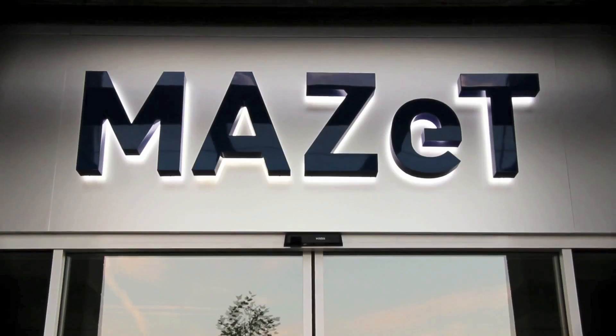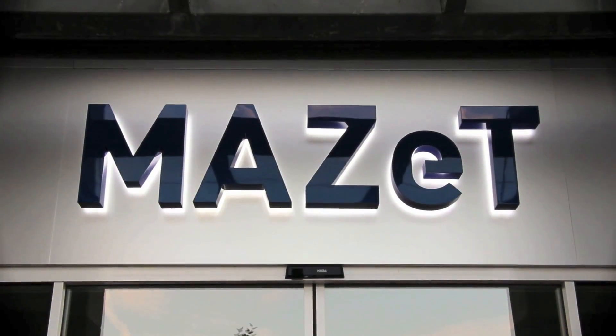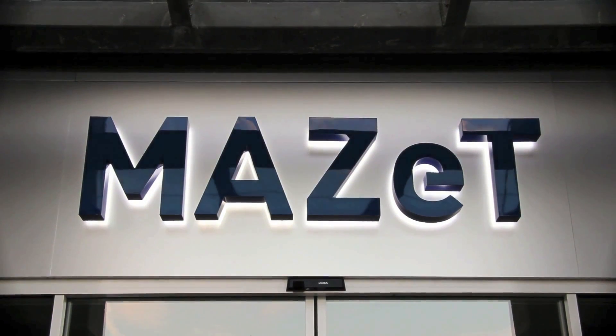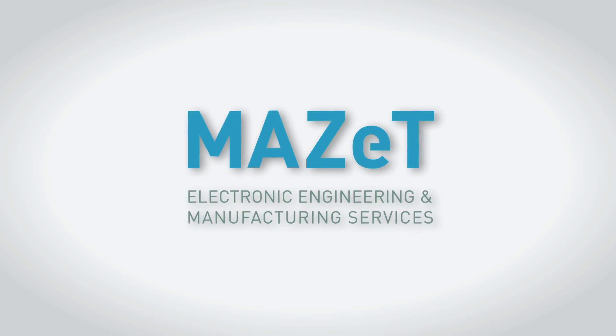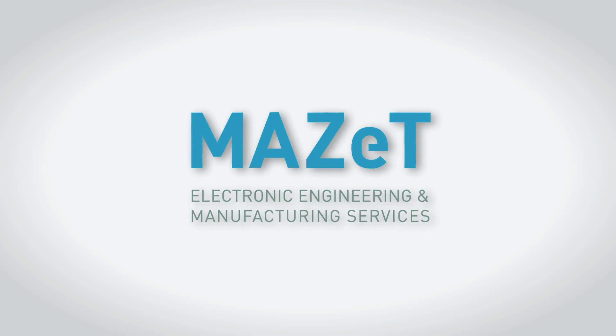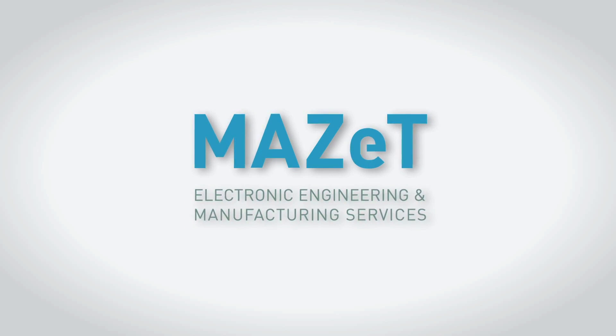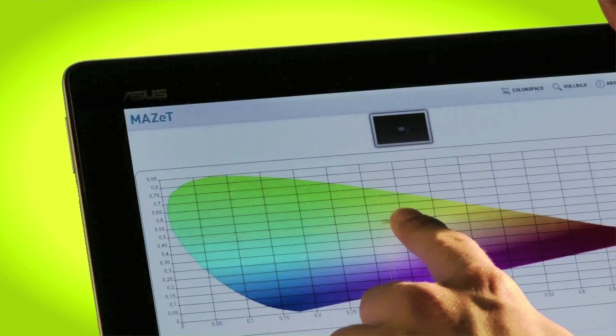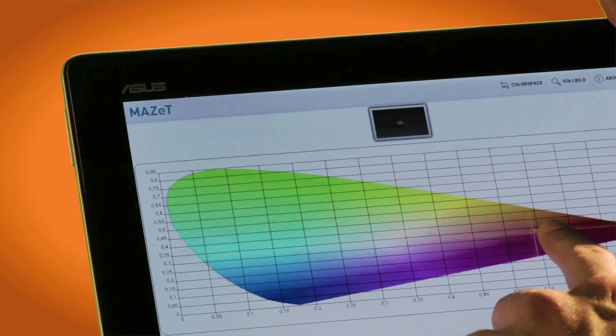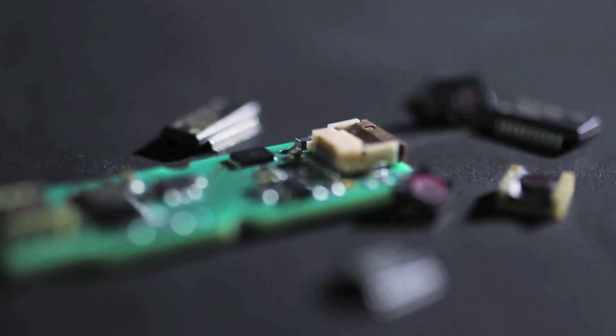Mazat GmbH is a leading provider of electronic design and manufacturing services. We are specialized in the development of customer and application-specific integrated circuits and embedded systems while utilizing modern technologies. LED light regulation and color control, color measurement, and metrology tasks are example applications for our GenColor spectral and color sensor solutions.